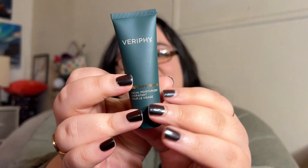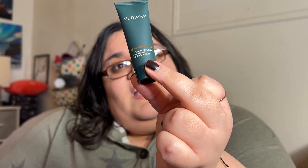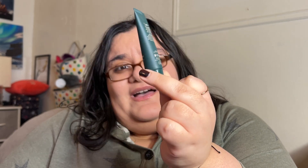The last item is the Versify Skincare Self-Absorbed Facial Moisturizer. It's just a facial moisturizer — nothing too special. It says you can use it AM and PM. That's what it says, so we'll see.